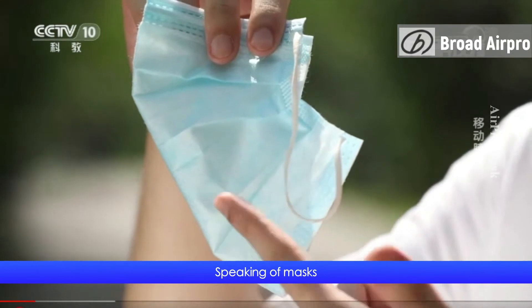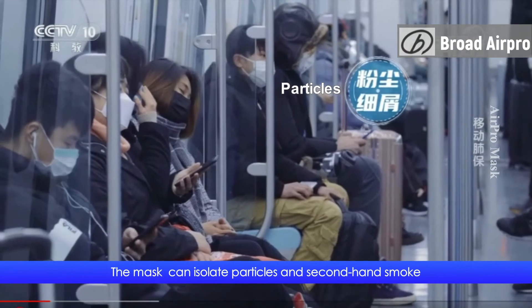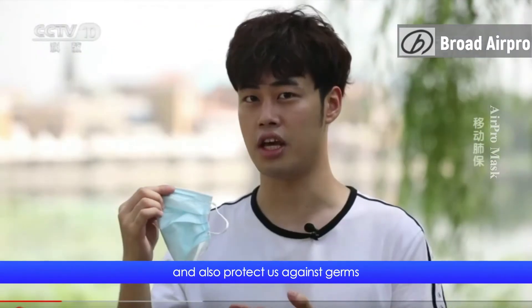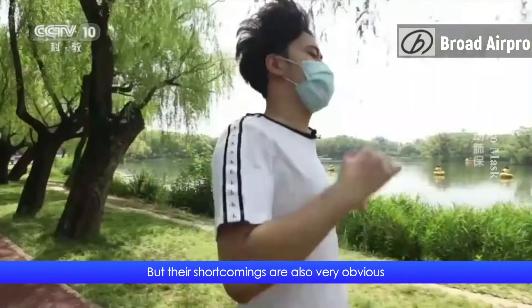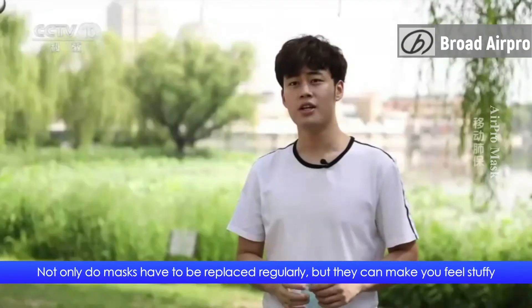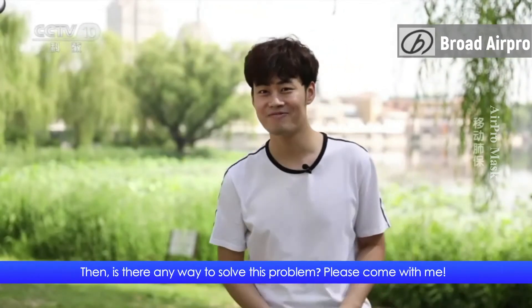Speaking of masks, everyone has been wearing them for quite a while, and we're having to get used to it. The mask can isolate particles in secondhand smoke and also protect us against germs, but their shortcomings are also very obvious. Not only do masks have to be replaced regularly, but they can make you feel stuffy. So is there any way to solve this problem? Please come with me.